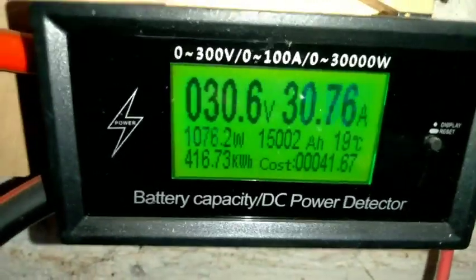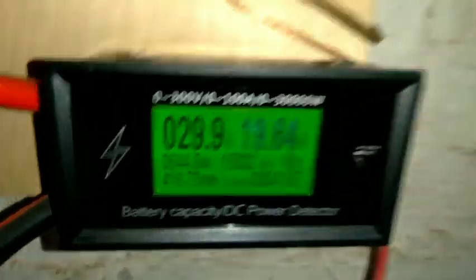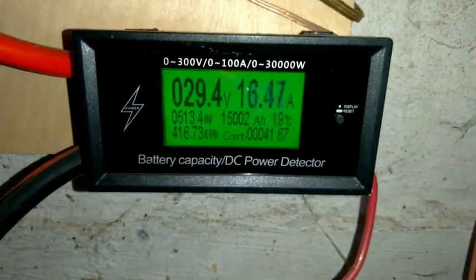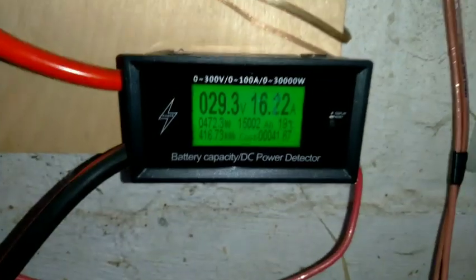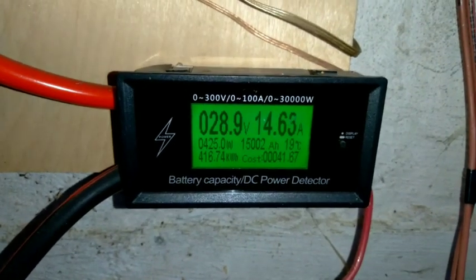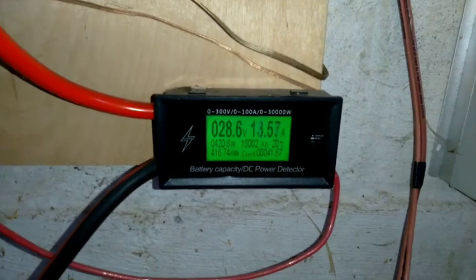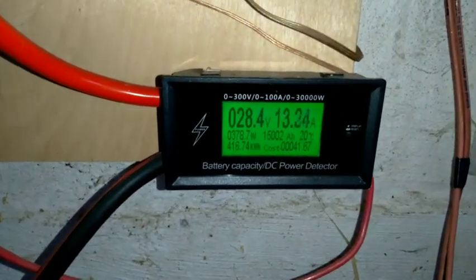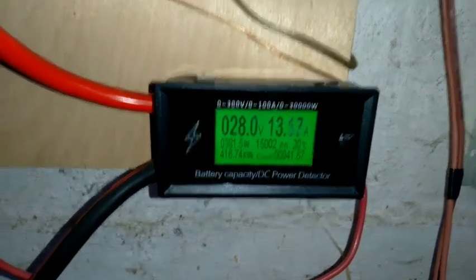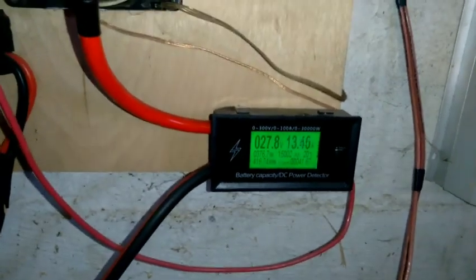I only got her to about 2,200 watts there, but it will go up and over 3,000. I didn't want to crank her full nuts because that would have foamed my batteries. Just that instantaneous bit of power brought me up to 31 volts, and that's over equalizing voltage.